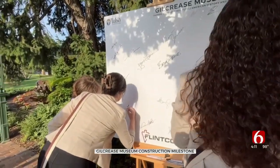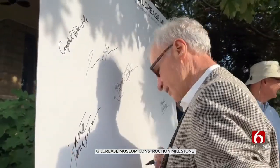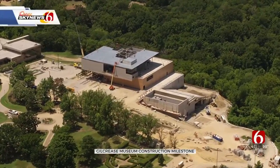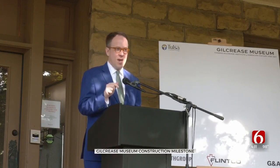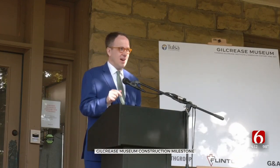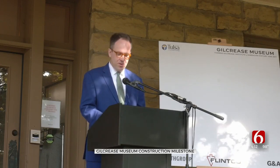Tulsa City Councilors signed panels that will go inside the new building, but it's city leaders of the past and voters too who made construction of this new building possible. This generation of Tulsans is grateful for the heritage that we have been given by those who came before us, and we want to honor it by preserving it, taking care of it, and making it more accessible and more available to those who come after us.